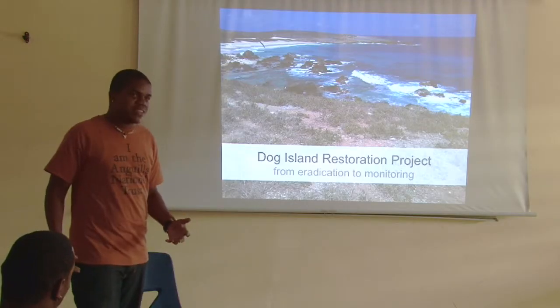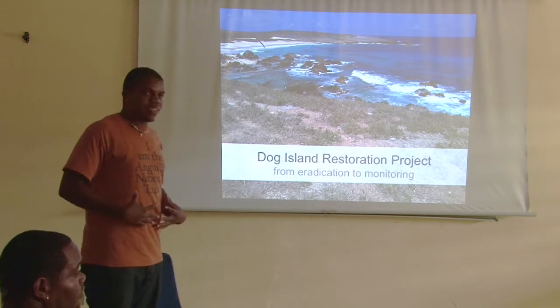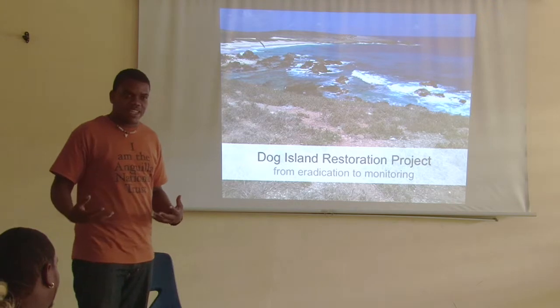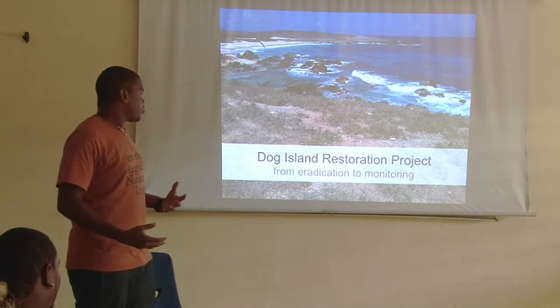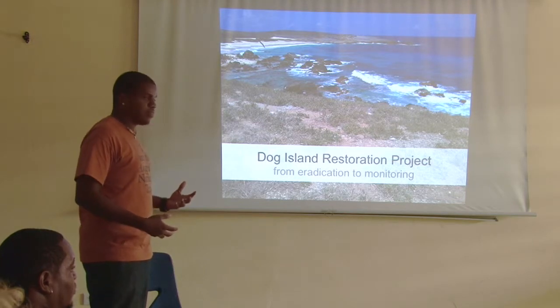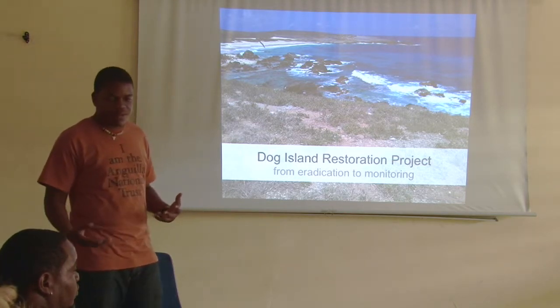Good morning everyone! My name is Devon Parker and this is Giovanna Hughes. We are both from the Angola National Trust. We're going to talk about the Dark Island Restoration Project, from Eradication to Monitoring.